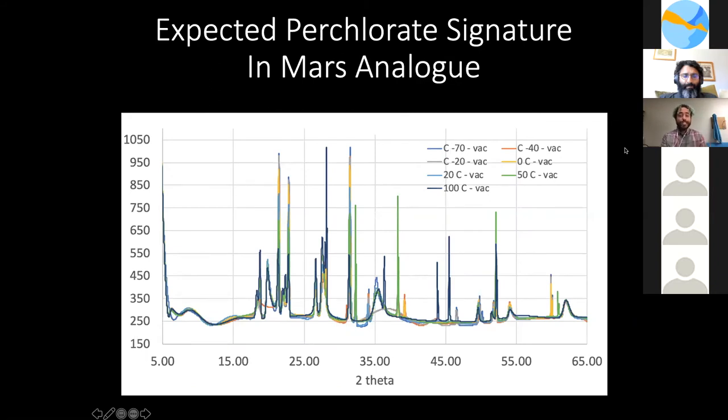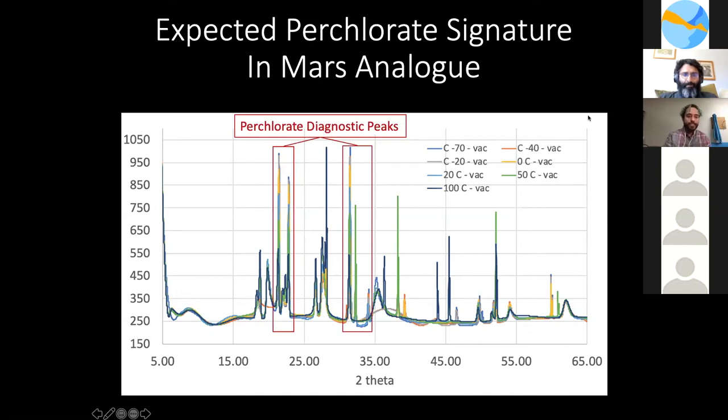Here we have an expected Mars regolith XRD pattern, which looks complicated as it includes several minerals like olivine, pyroxene, hematite, gypsum, and calcite. By anticipating the location of perchlorate peaks in such a pattern, we don't need to waste time deciphering their location. If these perchlorate peaks start diminishing in intensity, we have likely captured the process of deliquescence and therefore liquid formation on the surface of Mars.